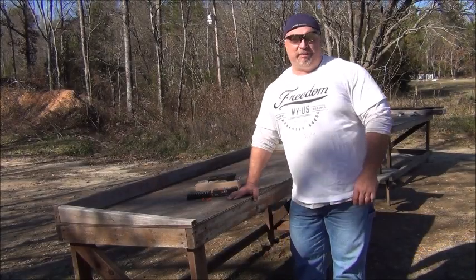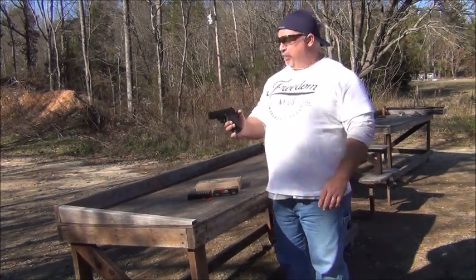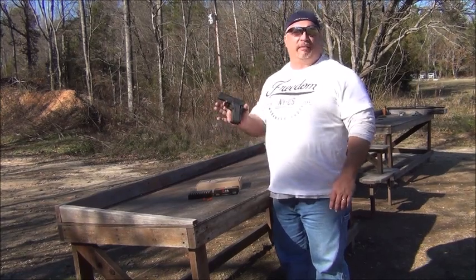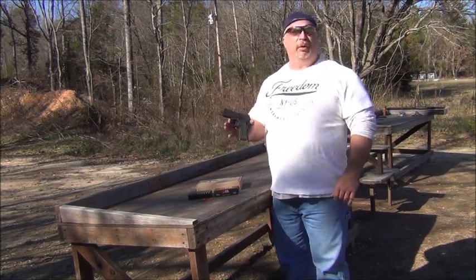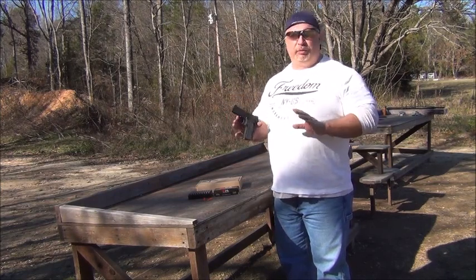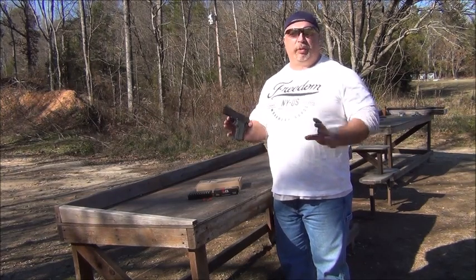Hey everybody, Ben from Classic Firearms here. I want to tell you today about a great deal that you will not want to miss — this is one of our best deals ever. Every now and again, Classic Firearms will get a tremendous promotional deal from American Tactical Imports. A few months ago, we had some GI 45s and some Tactical 45s — the full size in 1911 styling. They sold out very quickly because of the price point on that promotional deal.